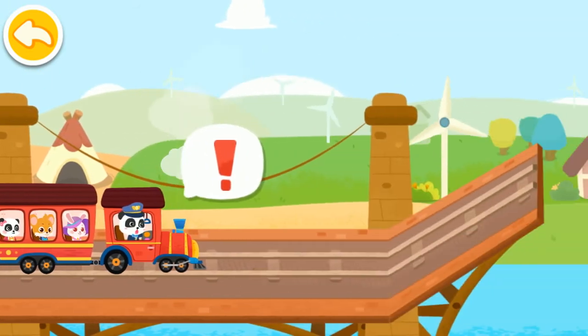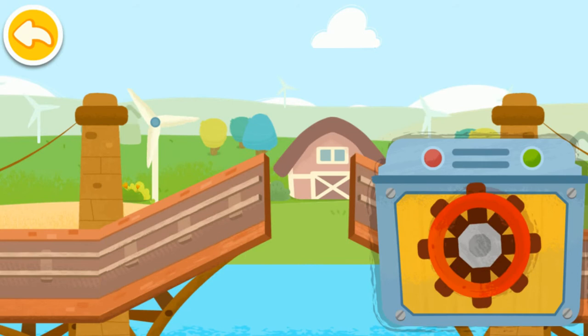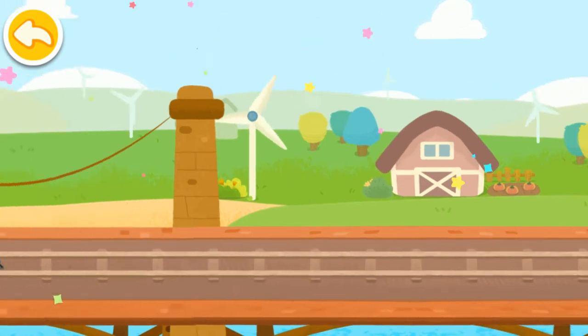There is a suspension bridge up ahead. Let's lower the bridge. Good job! Let's continue on our way.